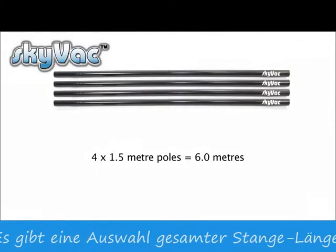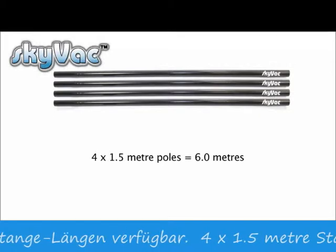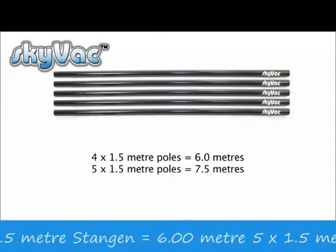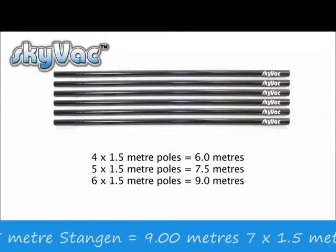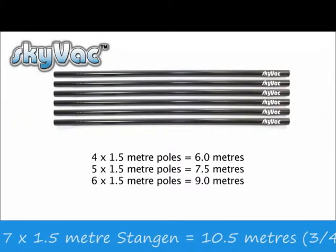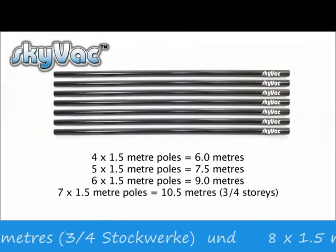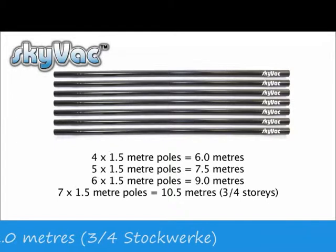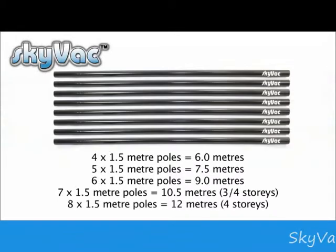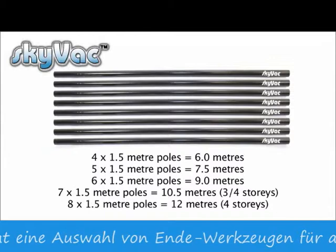There is a choice of pole lengths available: four poles equals 6 metres; five poles equals 7.5 metres; six poles equals 9 metres; seven poles equals 10.5 metres, which is three and a quarter storeys; and eight poles equals 12 metres — a comfortable four storeys high.